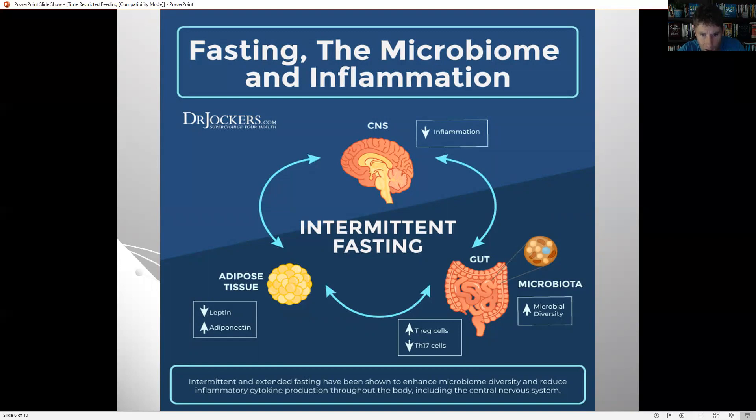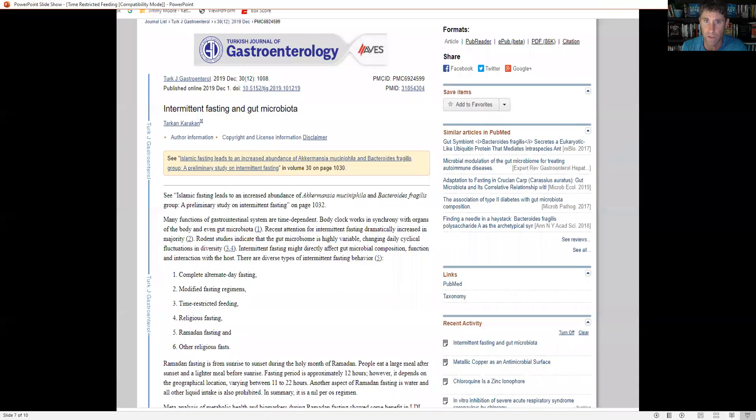Better satiation plays a big role in reducing inflammation in the brain — high leptin is associated with high amounts of inflammation in the brain. We get a lower amount of inflammatory cytokine activity throughout the body, including the central nervous system, which reduces inflammation throughout our whole body, giving us better brain function, better central nervous system function, and also better gut microbiota function.